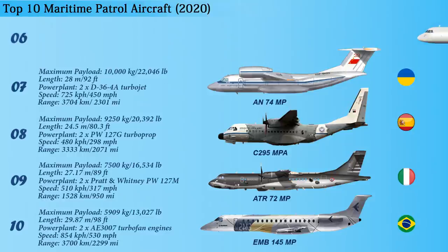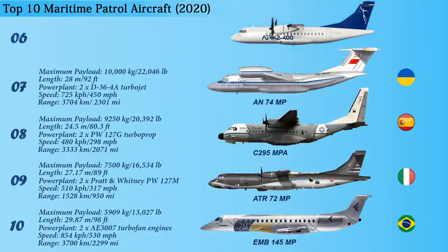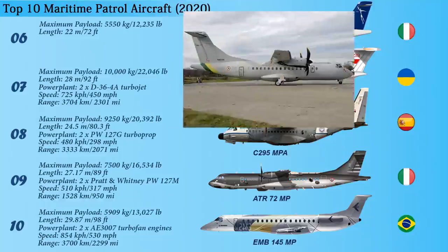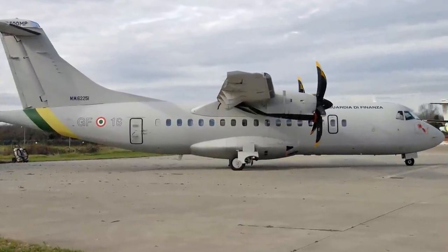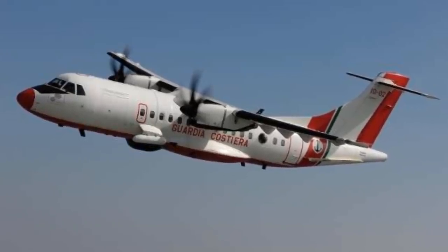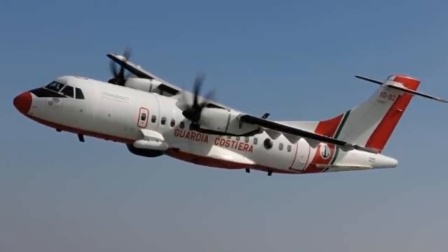At number 6, we have the ATR-42MP Surveyor, developed by Alenia Armaci of Italy. The maritime patrol aircraft is based on the ATR-42 short-haul regional airliner. The 22-meter-long aircraft has a payload capacity of 5,550 kilograms. It integrates the advanced tactical observation system mission management system, which, along with onboard sensors, enables the aircraft to conduct a variety of missions.